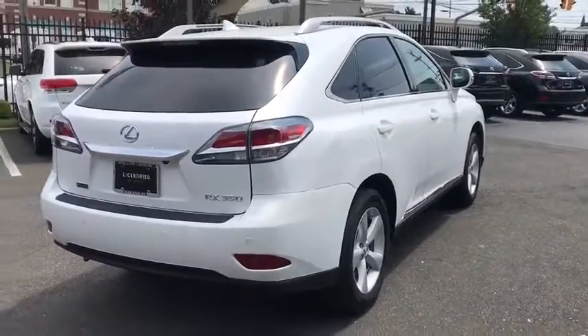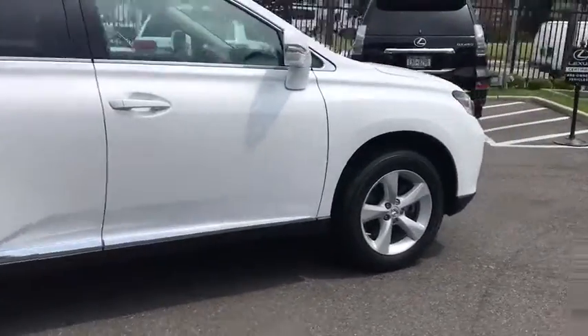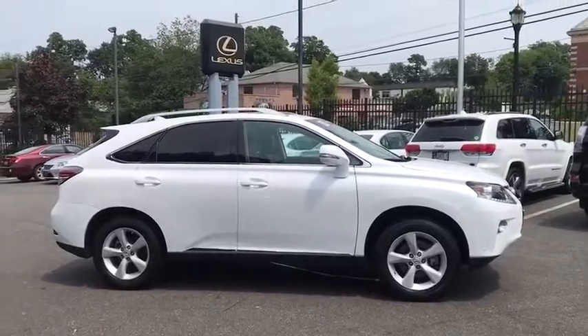Compass, CD player, rear window defroster, fog lights, trip computer, security system, power windows, power moonroof, remote keyless entry, panic alarm, tachometer.